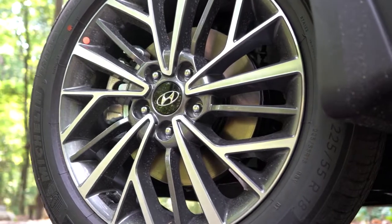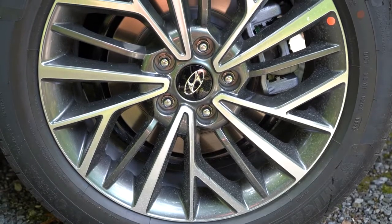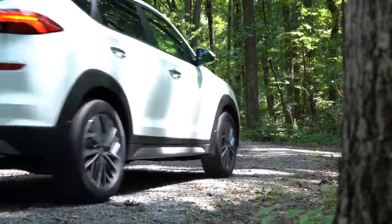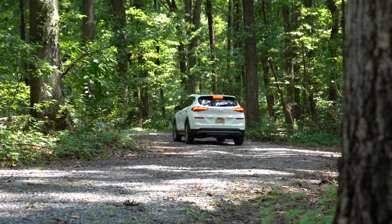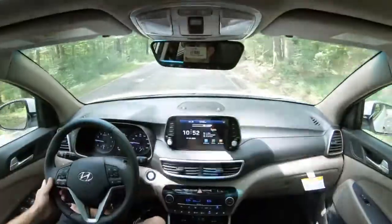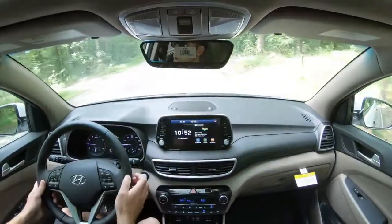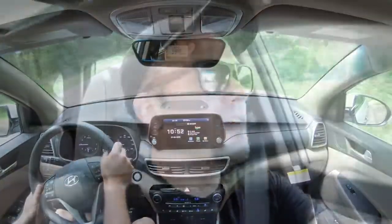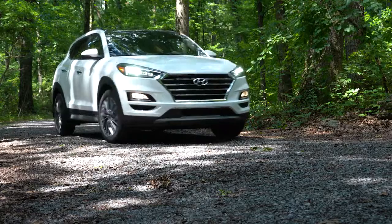Braking is equally important. Up front you'll find 12-inch ventilated front discs, and in the back 11.9-inch solid rear discs. The 60-to-0 stopping distance comes in at 118 feet, which is kind of impressive for an SUV — a lot of the SUVs I've been testing lately are at least in the 120s, some even in the 130s. As for the braking feel, it's a good blend of soft and firm, and it feels really good in the Tucson.